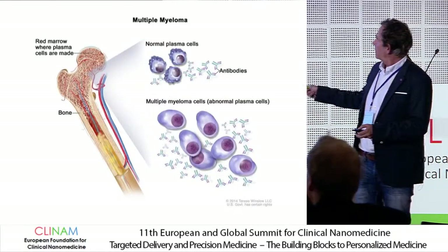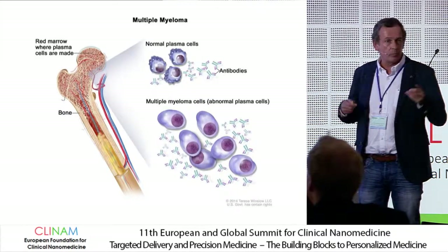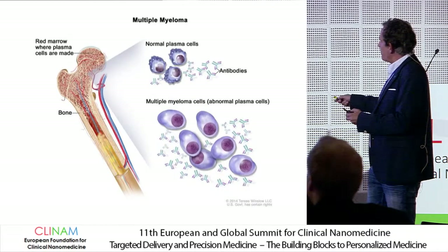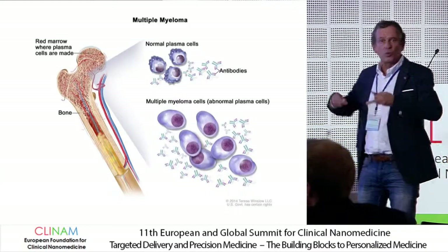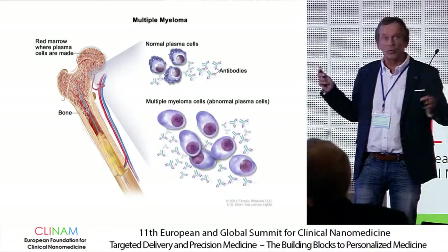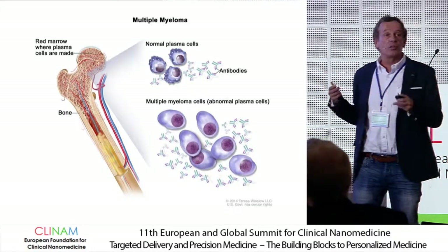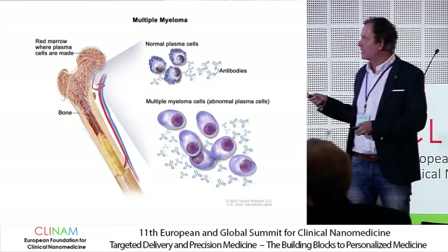Plasma cells' main function is antibody secretion and production, and that is of course very important for the intactness of your immune system. If these abnormal plasma cells are growing in the bone marrow, they also produce a lot of monoclonal protein — often IgG type, could be other types, also free light chains — and that is at the expense of the production of normal antibodies. So these patients oftentimes have immune deficiency and are quite sensitive for infections.